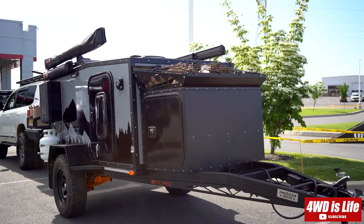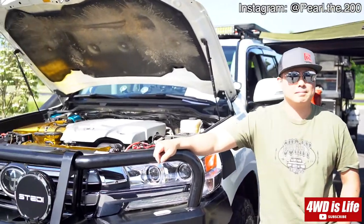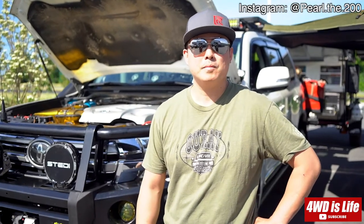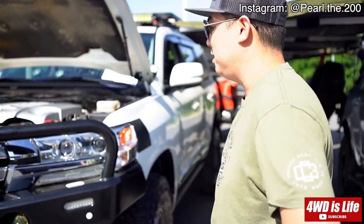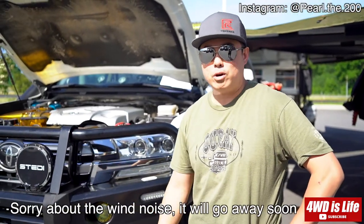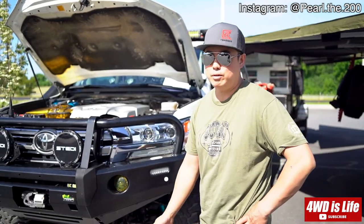So without further ado, let's welcome Chris for this walk-around. Hey guys, this is Chris, owner of the Land Cruiser with the gold wrap engine bay. This is a 2016 Land Cruiser — there's no trim for Land Cruiser, it's just Land Cruiser. Originally we were going to buy a brand new 4Runner, but we came across this and fell in love. We bought it during the pandemic so we got it for a decent price.